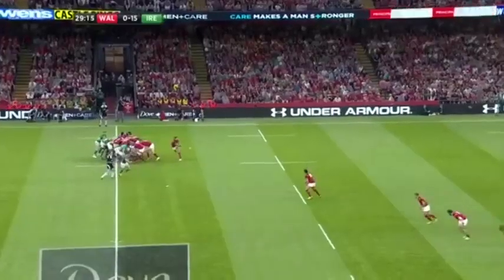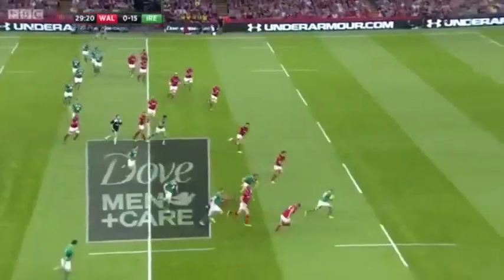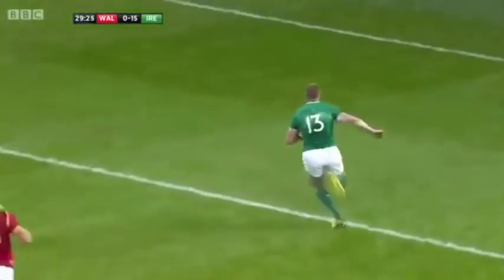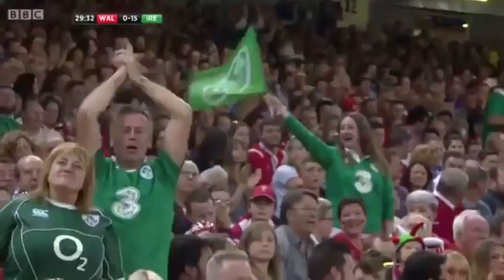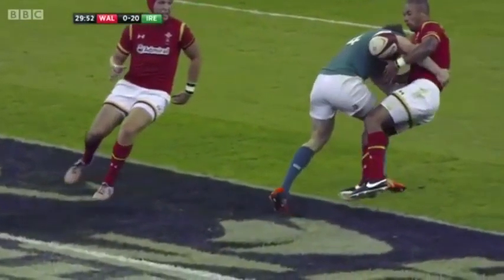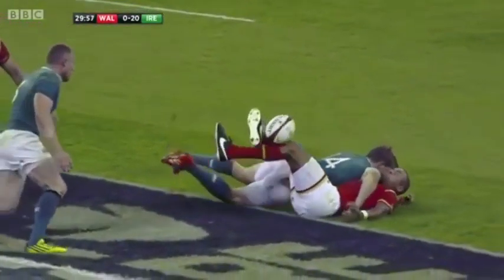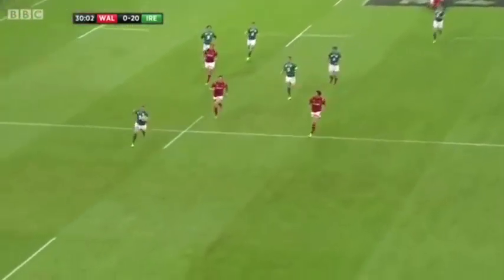And again, they're exerting pressure on that scrum. Jarvis just popping up on the far side — dangerous ball — and Trimble read it, and Keith Earls is there. And it's an easy run home for Keith Earls. One of the few chances for Wales to try and attack comes to grief, and they pay the price as Earls gets Ireland's third. The ball bounces up and Earls just runs it in.